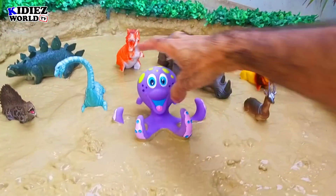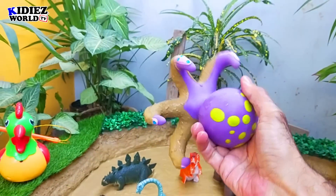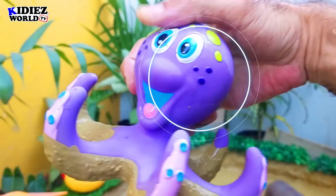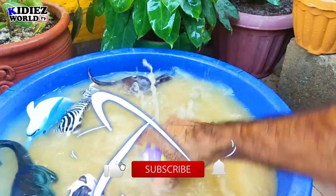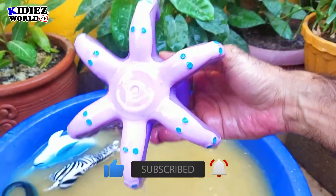And the next one we have is octopus. This beautiful, newly added octopus in our mud ground is very beautiful in color — a plastic toy and very special one. Octopus is basically a sea animal.